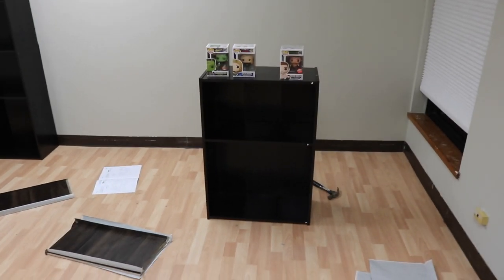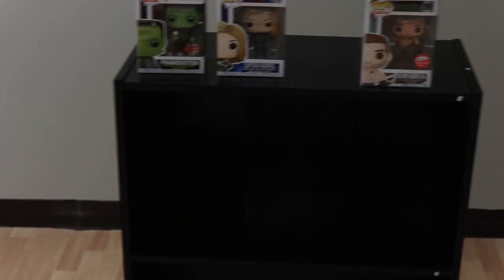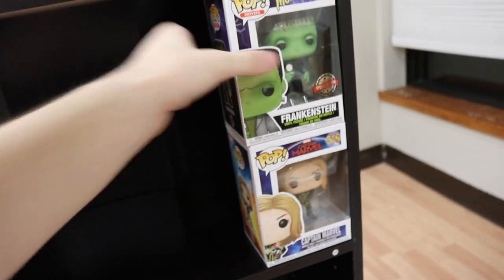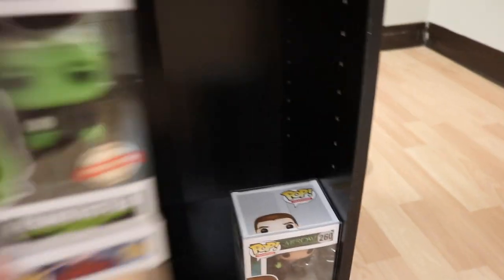Alright guys, so I just got the second shelf done. It's pretty small — it's one of the smaller ones, half the size of the first one. The top is a bit taller than the bottom, so we're going to do two on the top and three on the bottom. I actually get an extra shelf out of this one, which is kind of nice. I put some pops in to test out the heights — two fits perfectly on top, and three fits right on the bottom as well.